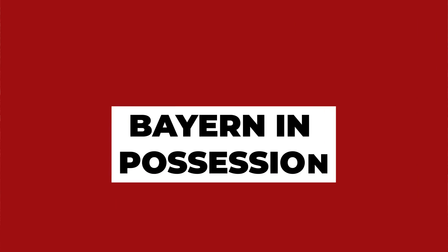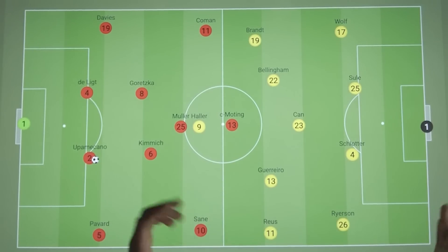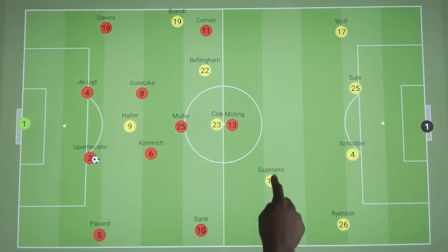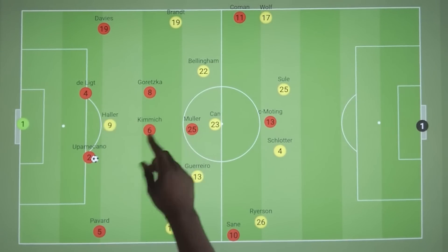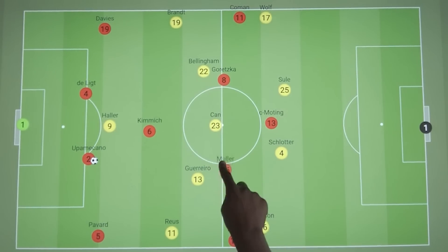We'll begin with Bayern in possession. When Dortmund had the ball and lost it, they were aggressive in the counterpress, but that wasn't the case in more settled defence. Instead, they opted to defend in more of a 4-5-1. Bayern's midfield three rarely remained in this formation — Kimmich being the deepest pivot, whilst Goretzka and Muller pushed high up into the half spaces, though they had a lot of fluidity with their positioning.